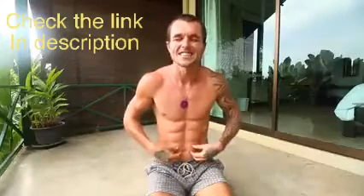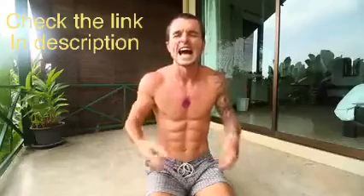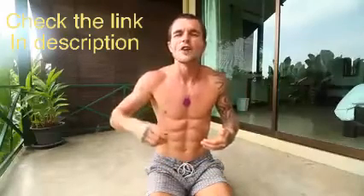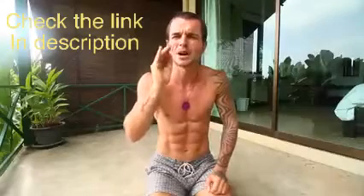Remember, consistency is absolutely key to get your abs to grow as much as possible. If you want to do multiple rounds of this, you can. Make sure to only rest for around 15 seconds between each exercise so this ab workout can be as intense as possible, tearing your muscle fibers and making them burn so you get the best ab muscle growth benefits when resting and recovering after completing this workout.